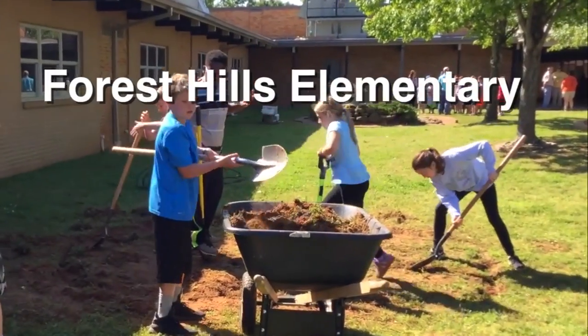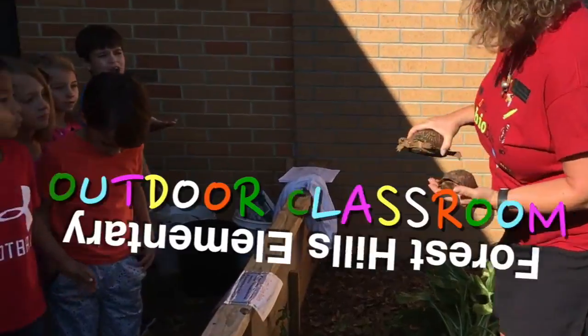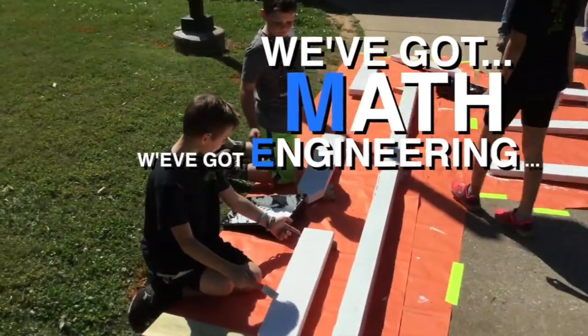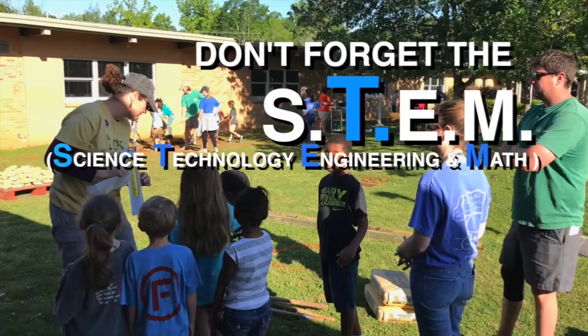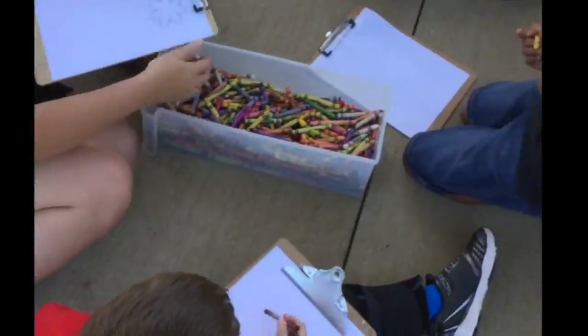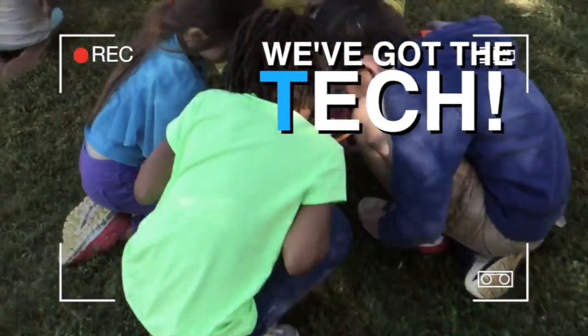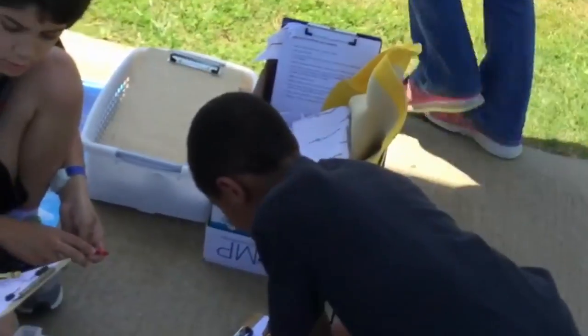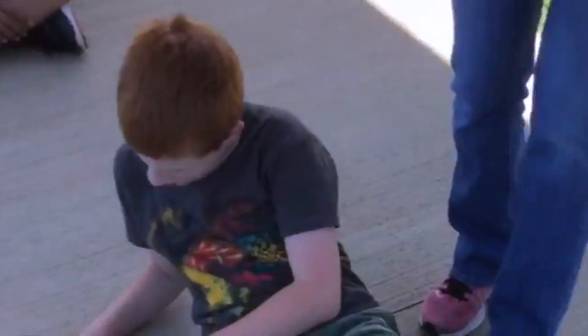BioBlitz was a blast at the Forrest Hills Elementary School Outdoor Classroom. Students learned hands-on science, math, engineering, and technology was not left out. Be sure to notice our guest assistant videographers from Mrs. Rachel Graves' classroom. These tech-savvy students loved BioBlitz so much they asked if they could use their iPads to create their own thought videos to reflect on the day's learning.